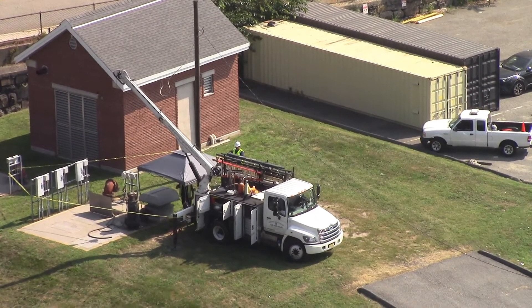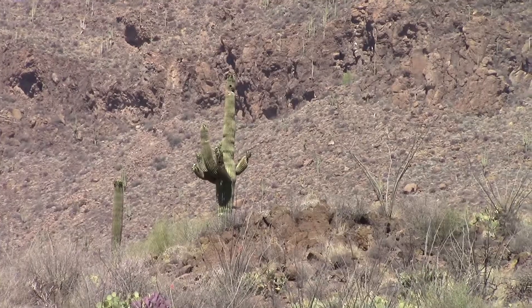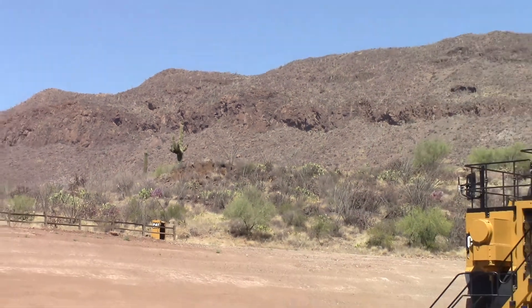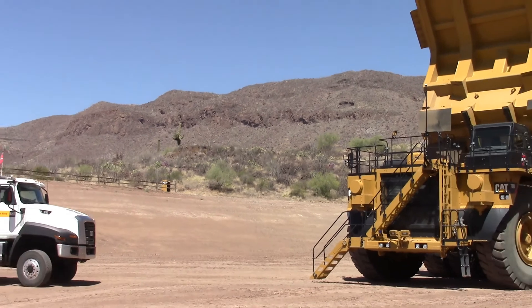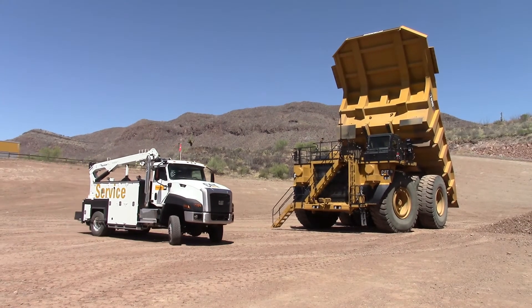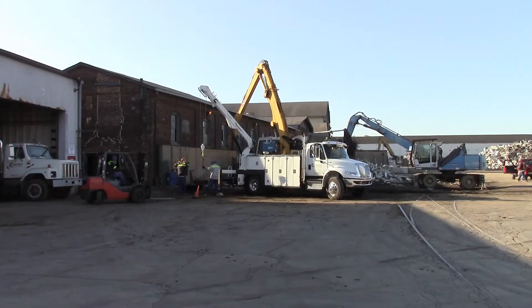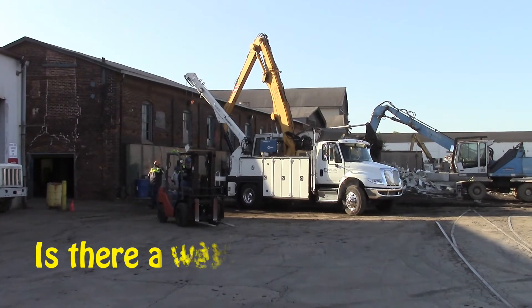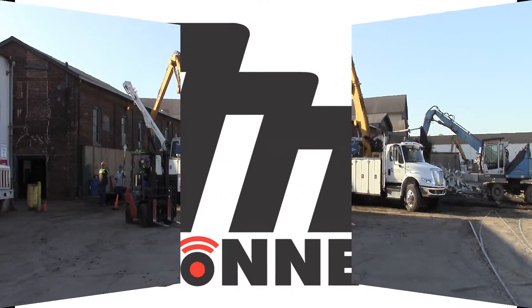From the city to the remotest of locations, your service trucks deal with a variety of elements and situations. With all of the equipment that needs to keep running smoothly, is there a way to harness information from the field to make your job easier, the technicians' jobs safer, and your company more profitable?